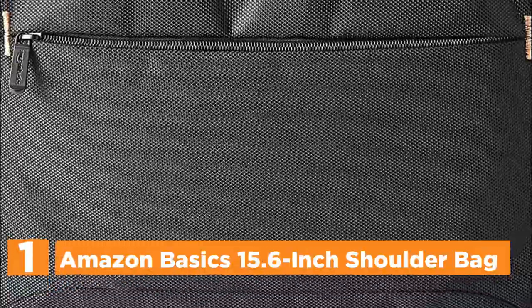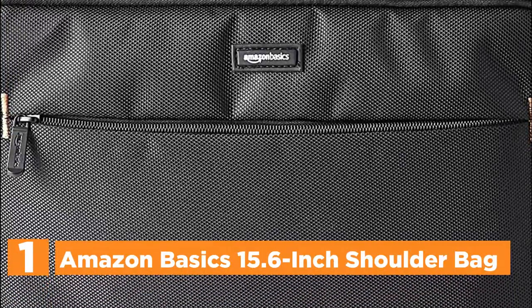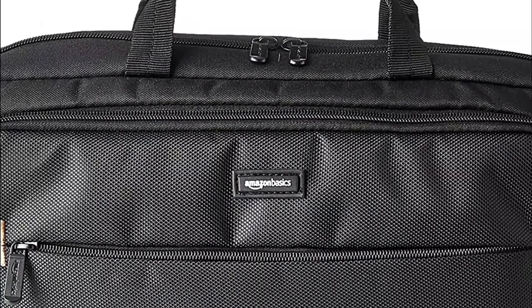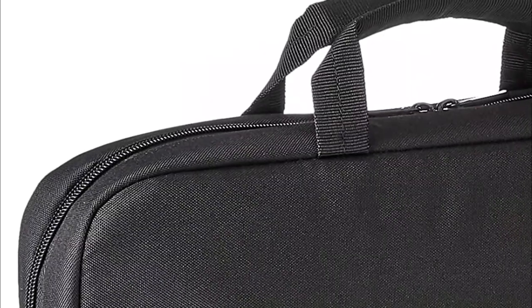The top pick on our list is the Amazon Basics 15.6-inch Shoulder Bag. It is a full-size laptop case compatible with laptops up to 15.6 inches. The large front compartment offers storage space for power cords, USB devices, business cards, and other personal items.